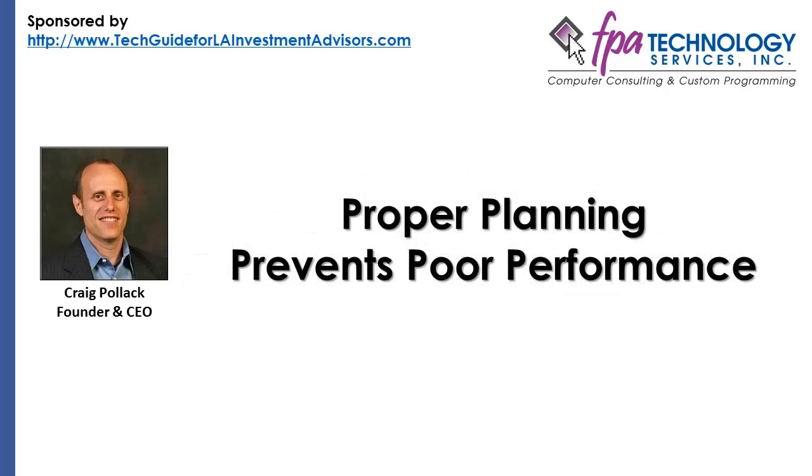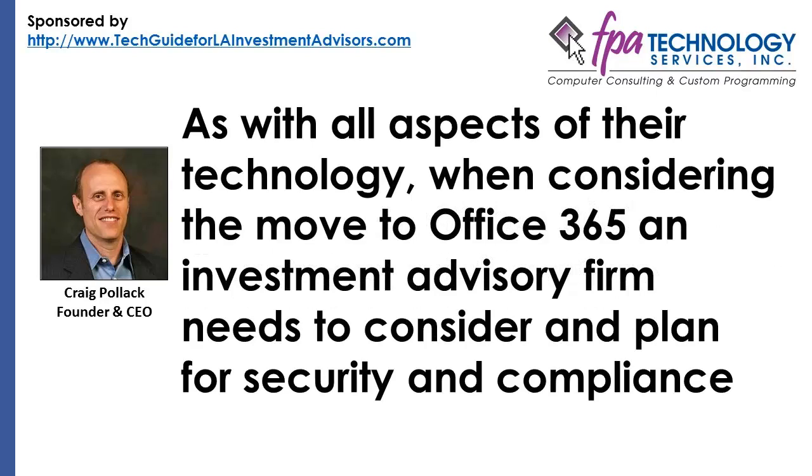Proper Planning Prevents Poor Performance. When considering the move to Office 365, an investment advisory firm needs to consider and plan for security and compliance. Don't be fooled by price — an RIA needs to be on either the E3 or E4 plans, because these versions leverage what Microsoft calls advanced email features, including information rights management, email archiving, and legal hold capabilities. Legal hold means you can prevent email from being destroyed or purged automatically based on retention policies, and it also protects messages from being deleted by the user, knowingly or inadvertently.